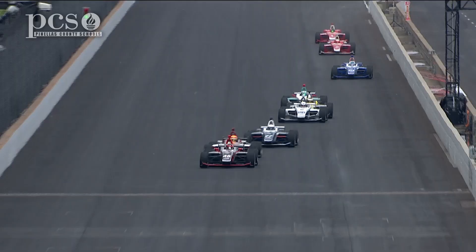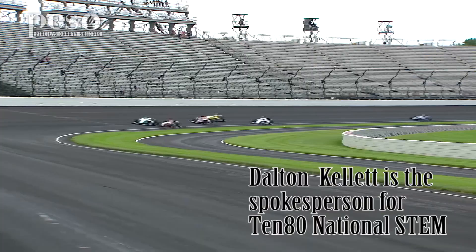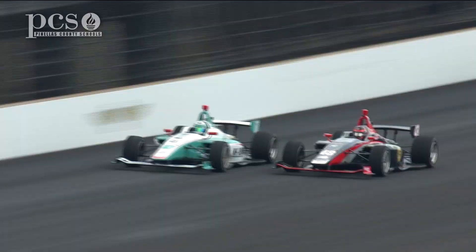Specifically, what I do as the driver, I obviously drive the race car, but then I take the feedback on how the car is handling and relay that to my engineers. So we're always working with STEM professionals, whether it's race engineers, mechanics, engine engineers — there's a lot of STEM work that goes on to make the race car go fast.